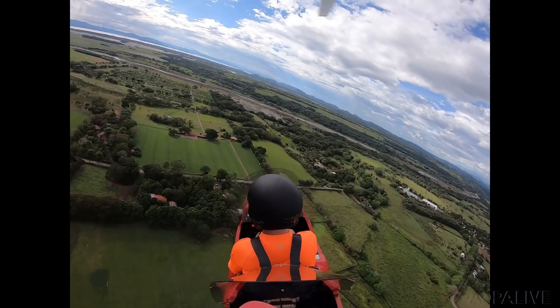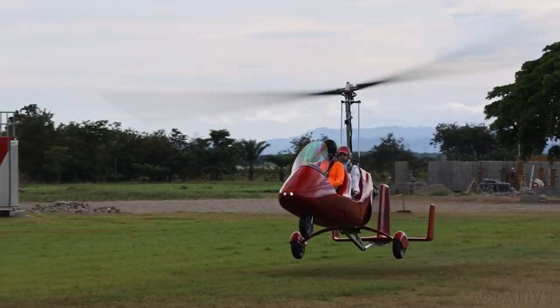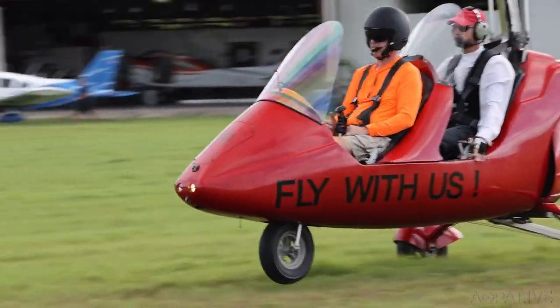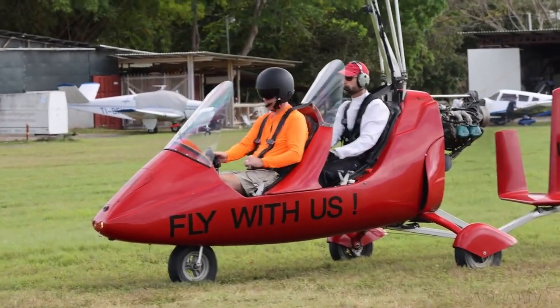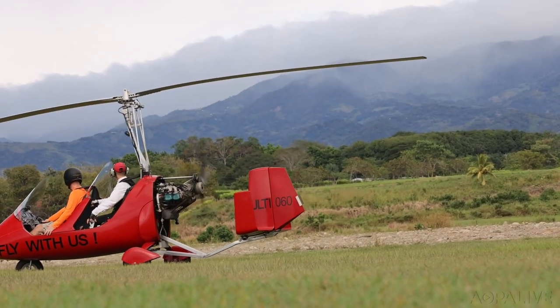It also lands fairly conventionally, although there are ground handling concerns. Here Nicholas is flying and you can see how short the landing is, but also that the stick must come forward as soon as you're stopped and under control. The rotor brake is then applied. Make sure the rotor is always into the wind, taxi slow, make sure you fly it to the parking spot, and you'll be fine.